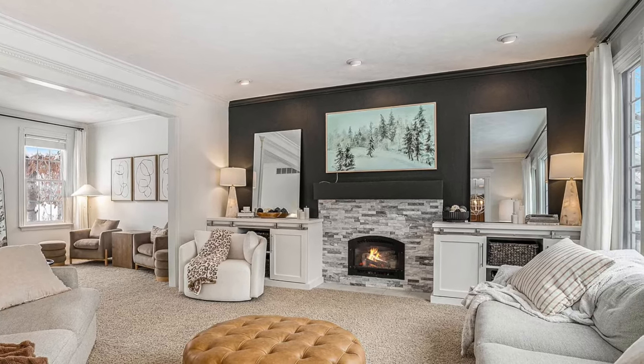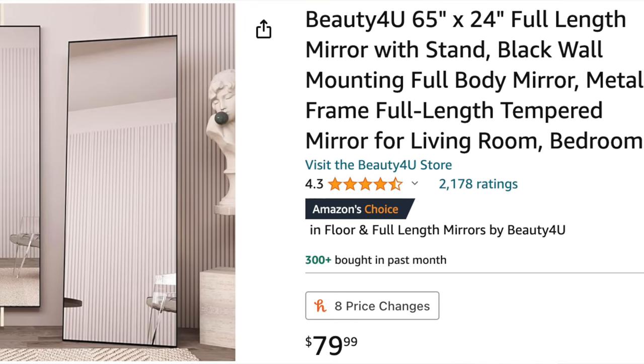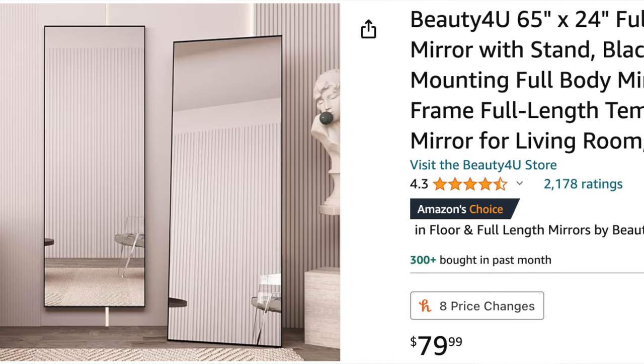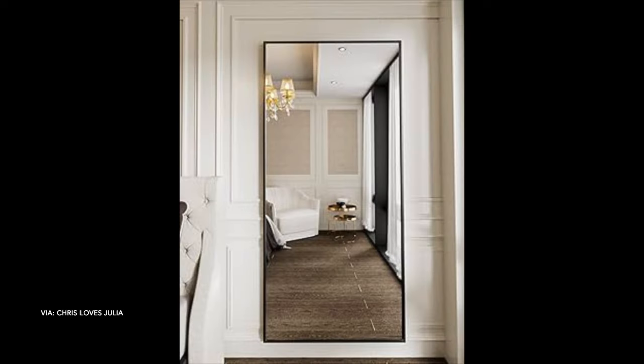Right behind me I have another favorite — a rectangle mirror that I have on either side of my fireplace. I put these mirrors here because I have a really big window off to the side and they help bounce that light, reflect it, and make it look like I have a window on either side of the fireplace when I really don't. Make sure to measure your space so you know exactly what size to order. I went with the black frame to keep it simple so I could move them around my house. They'd be great for a bathroom, bedroom, or even a front hallway.